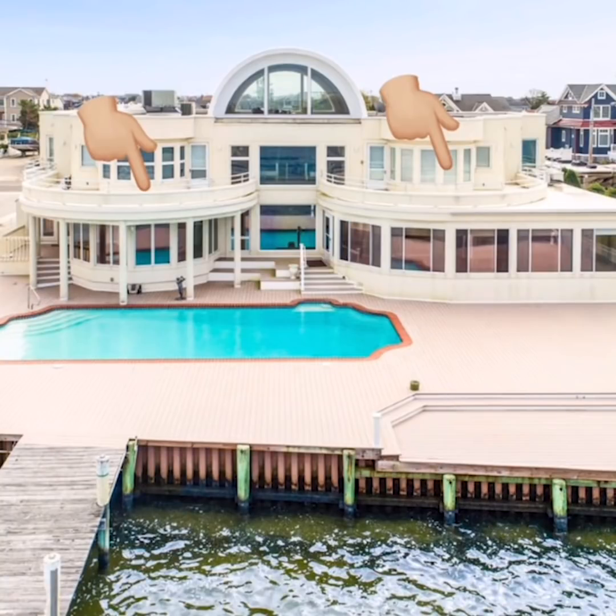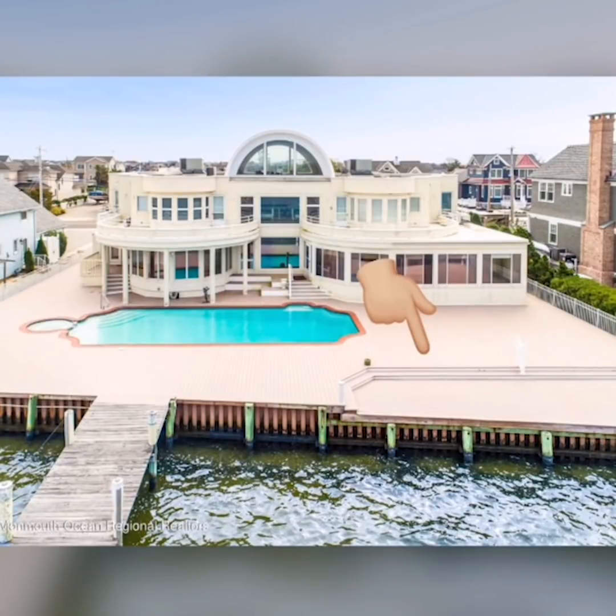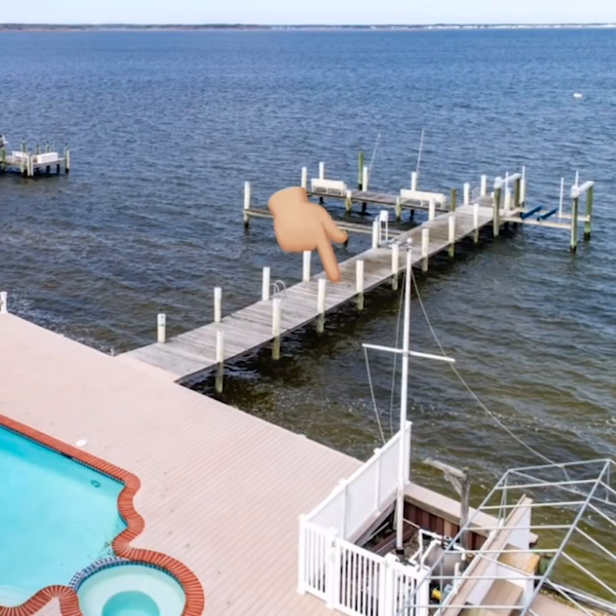Outside, we love the double balconies. We love the size of the deck. And finally, we love the deep water dock. The deeper the dock, the better — it's perfect for dumping bodies. I mean, diving.